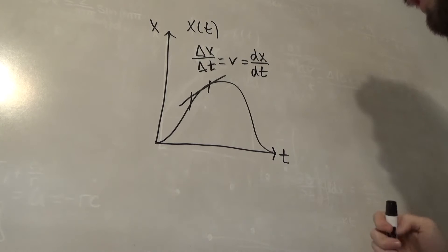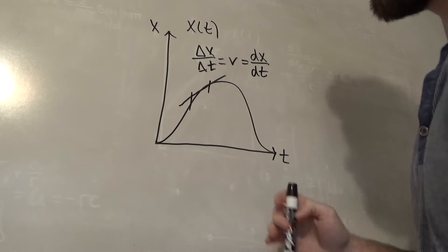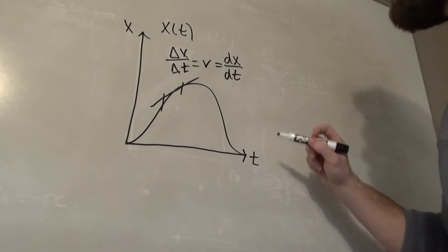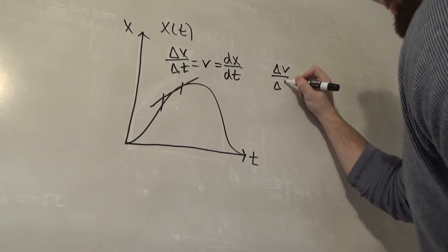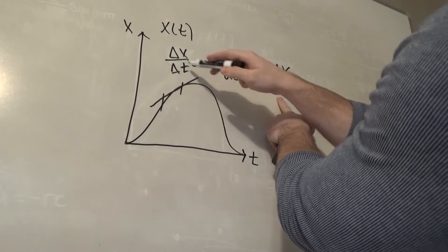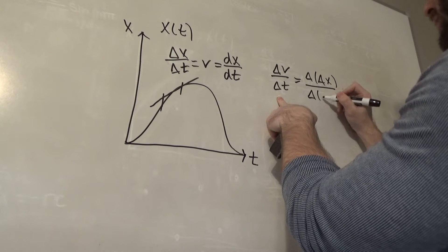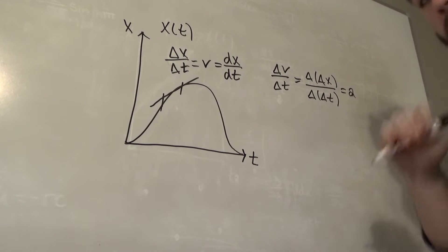Now if we let this time interval get arbitrarily close to zero, meaning these walls start closing in on a single point, that starts to look like the slope of a tangent line through that point. And that's exactly the definition of a derivative of x with respect to time. Other systems can be more complicated — for example, if you start speeding up or slowing down, that's what we call acceleration. So if we define acceleration to be a change in velocity over time, we can extend that and call it a change of the change of position over a change of the change of time. Don't let that scare you — it's equal to acceleration.